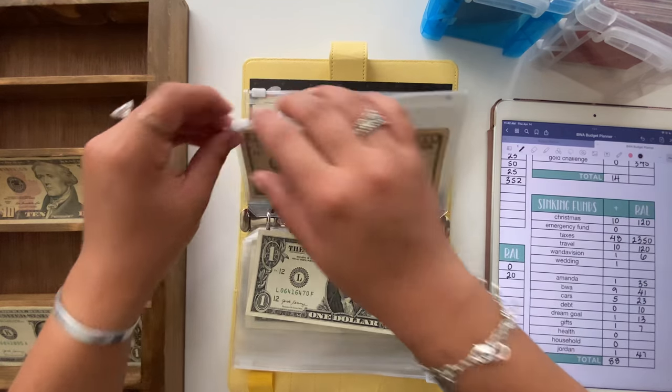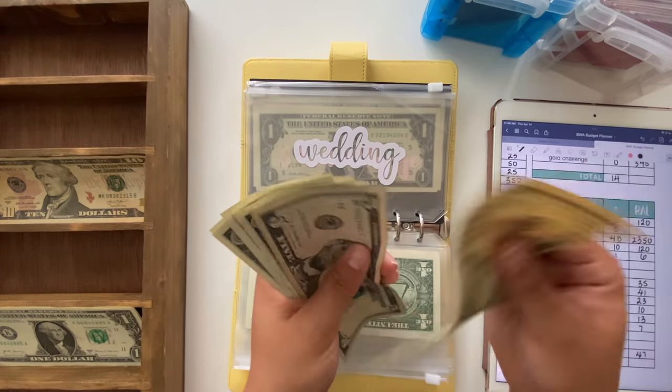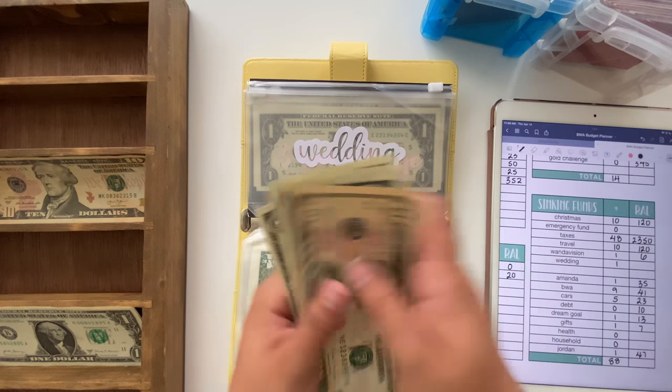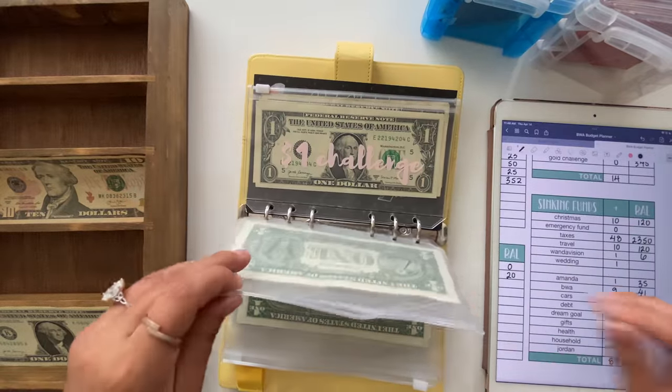Wedding is going to get $1 today, bringing it to $19.